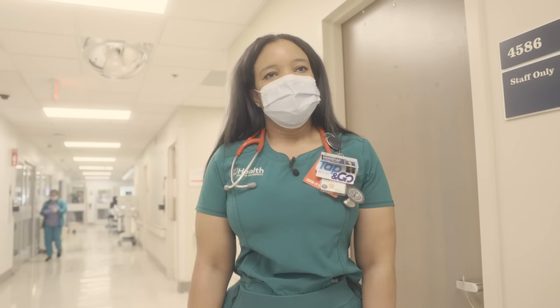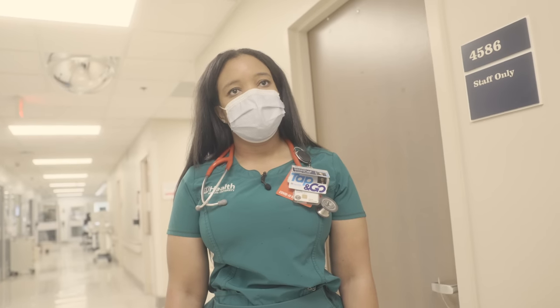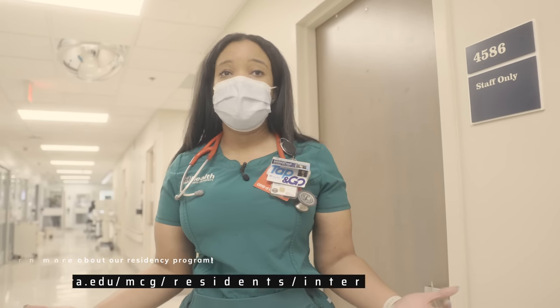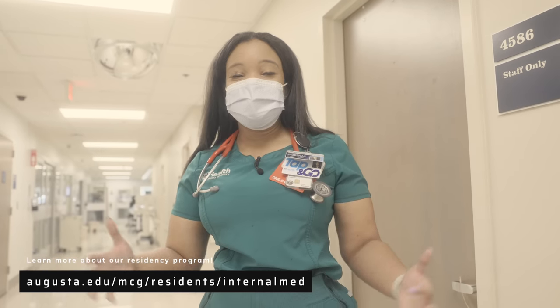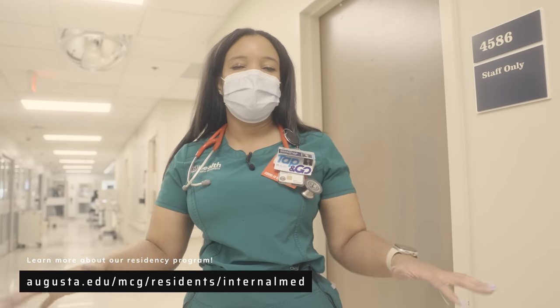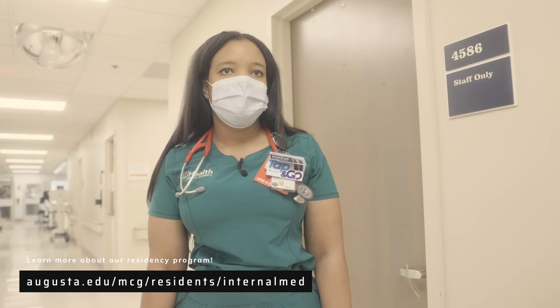For those interested in internal medicine, what's the process and how long did it take after med school? Well, you have to go through the match process, and then you go to your program and do three years where you get to see a wide range of specialties. And do you know what you want to sub-specialize in?